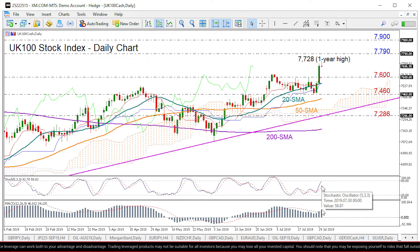The MACD seems to be regaining momentum above its red signal line. So if the market improves further, we might see resistance coming first at 7790 and then at 7900. Those were strict barriers back in 2018 and therefore should be closely watched.